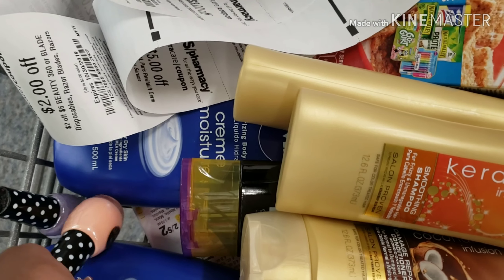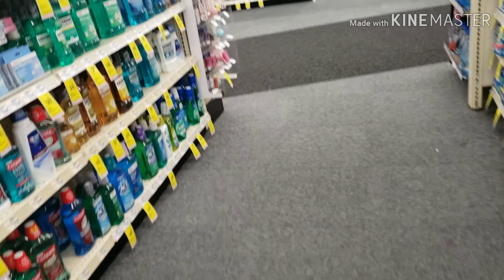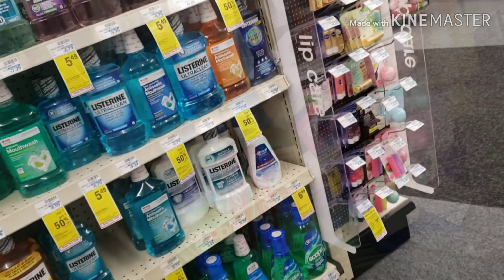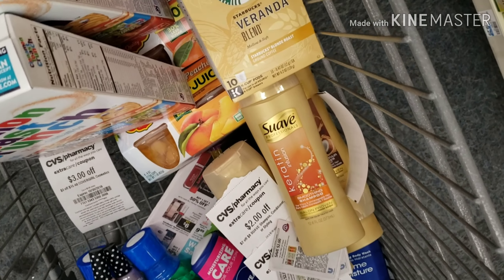I'm picking up two Paparazzi nail polishes — buy two and you get a four dollar Extra Care Buck. They are five dollars total for two, so you get back a four dollar Extra Care Buck, making them 50 cents each. These are really good stocking stuffers, so you might want to stock up while you can.